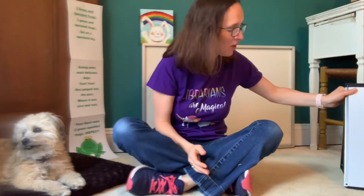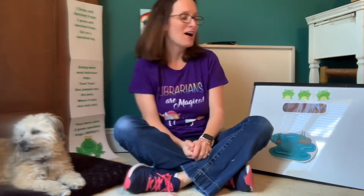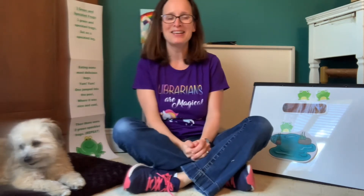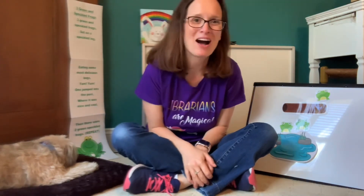How about we do another song with some colors? What animal do we see up on my board? I see lots of green frogs. Ribbit ribbit. How many do we see? Let's count. One, two, three. How about we sing the song Three Green and Speckled Frogs? Here we go. Three green and speckled frogs sat on a speckled log eating the most delicious bugs. Yum, yum. One jumped into the pool where it was nice and cool. Now there are two green speckled frogs. Glub, glub. Two green and speckled frogs sat on a speckled log eating the most delicious bugs. Yum, yum. One jumped into the pool where it was nice and cool. Now there's just one green speckled frog. Glub, glub.